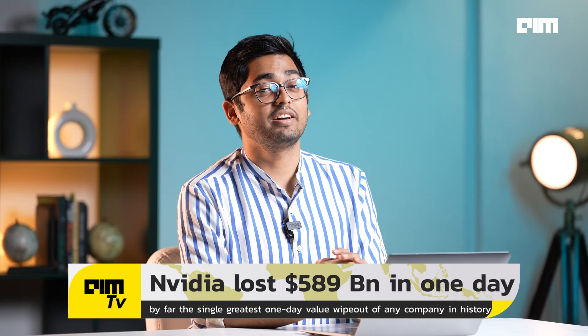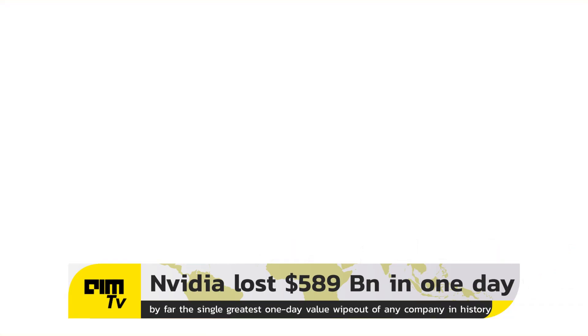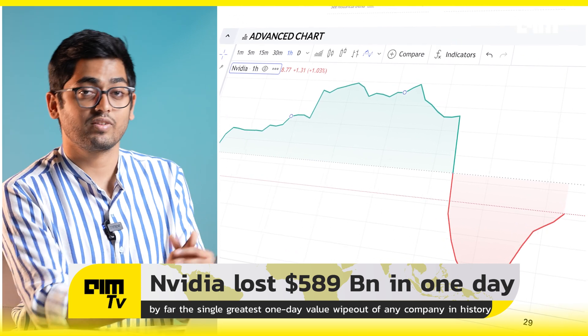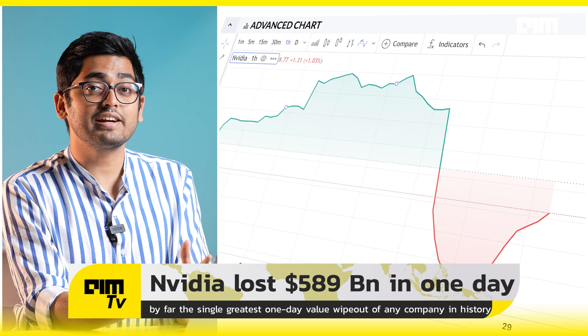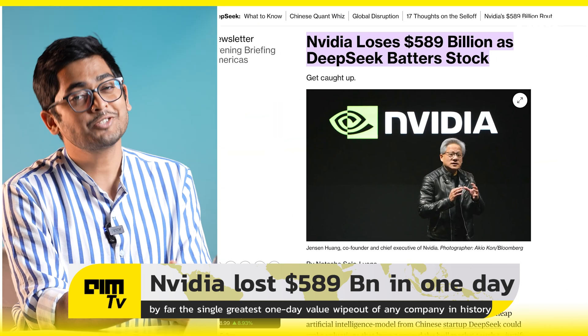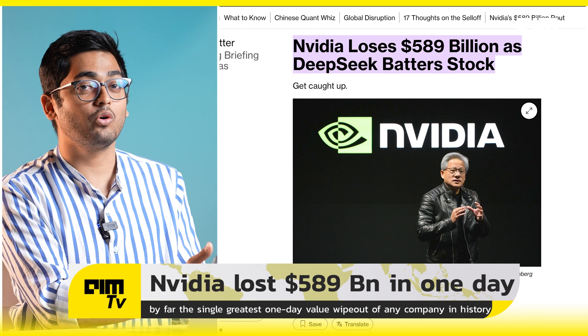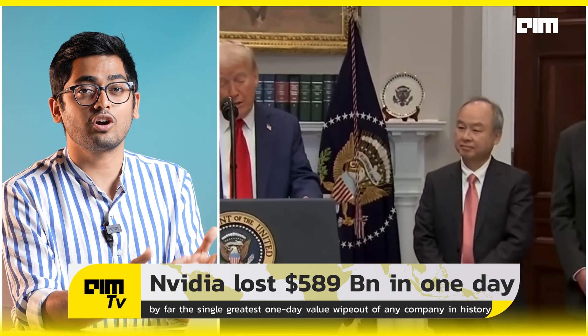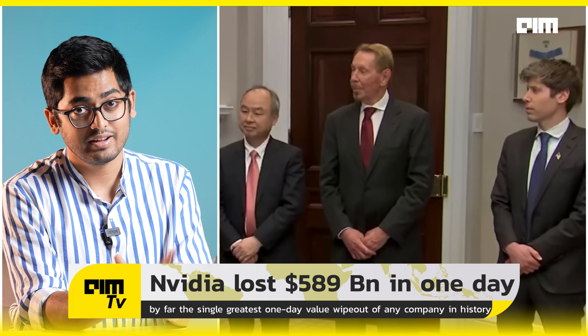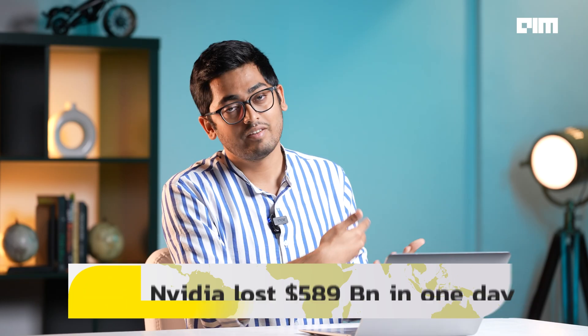Number three: this is perhaps the greatest effect DeepSeek has had. NVIDIA lost over $500 billion in their market cap over the last few days, and this is the greatest single-day wipeout from any company's market cap in US market history. It's quite funny, because only a few days ago, companies like Oracle, SoftBank, and OpenAI announced a $500 billion project target. And in the last 12 to 24 hours, $589 billion were just wiped out.